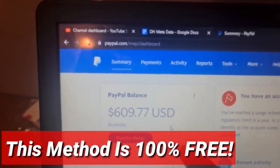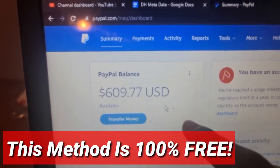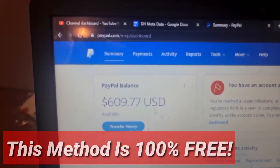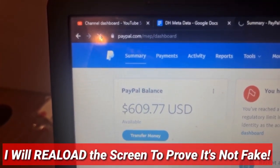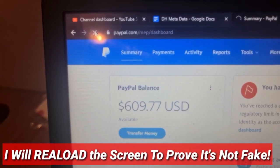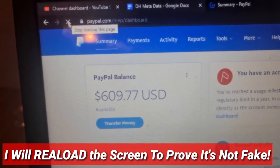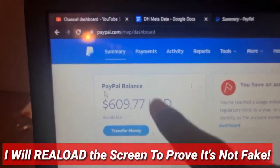The best part is that this is 100% free, so we're not going to be spending any money. I'm going to show you guys how to make this kind of money for yourself without wasting most of your time. So I'm going to scroll up here and reload the screen to show that this is 100% legit. Everything has reloaded and you can see everything is still intact — $609. So this is 100% legit.